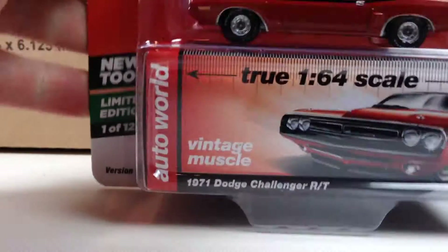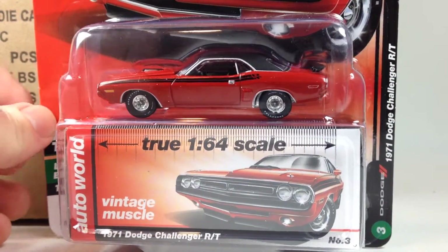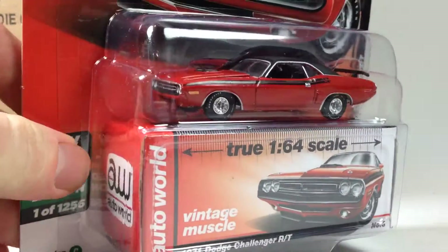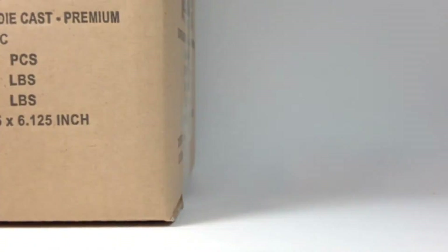Oh, this one looks really awesome — this is the '71 Dodge Challenger RT in bright red with a flat black roof. Very, very cool. Awesome.